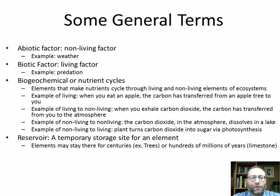Biogeochemical or nutrient cycles are basically what this whole podcast is about — these are elements that make nutrients through living and non-living elements of ecosystems. When you eat an apple, the carbon in that apple is transferred from an apple tree to you. When you exhale carbon dioxide, the carbon that was part of you has been transferred to the atmosphere. Carbon dioxide in the atmosphere can dissolve in a lake, making it more acidic by turning into carbonic acid. And through photosynthesis, a plant turns carbon dioxide into sugar.